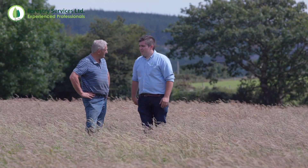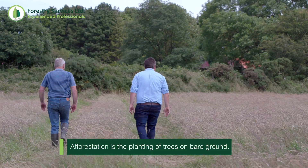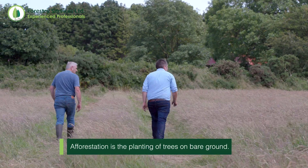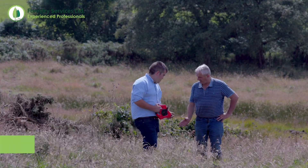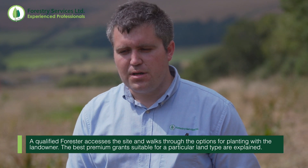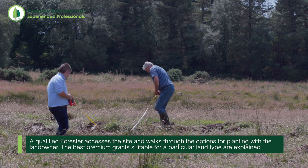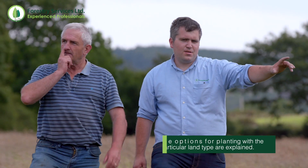In relation to afforestation, what we provide is we visit the landowner on site, we walk the site with the landowner, assess the site, determine which premium grant and premium scheme would suit the site the best, come up with a plan on behalf of the landowner, and submit that to the Forest Service, liaising with the Forest Service all through the approval process which can take three to four months.